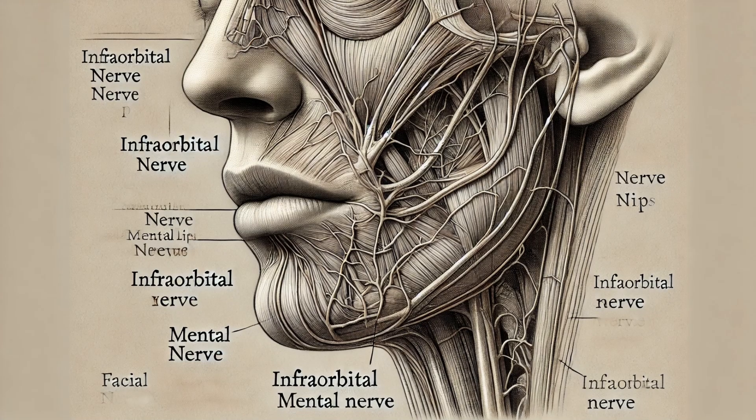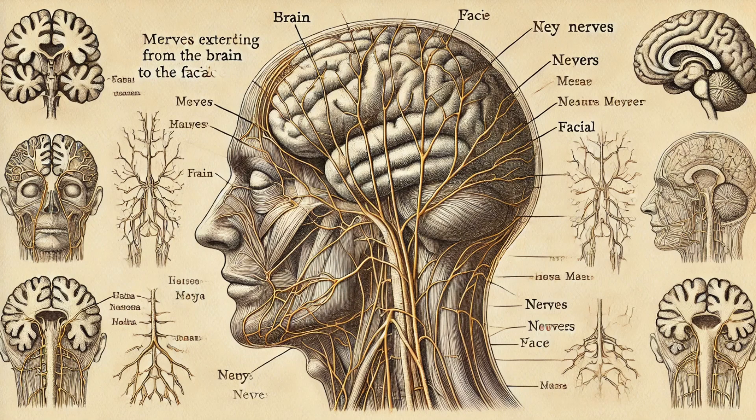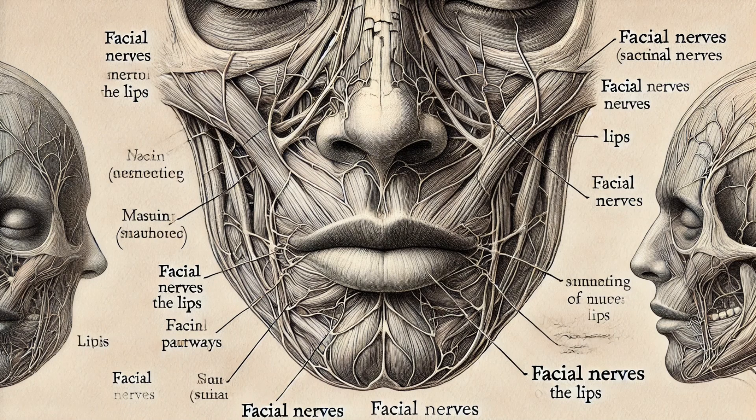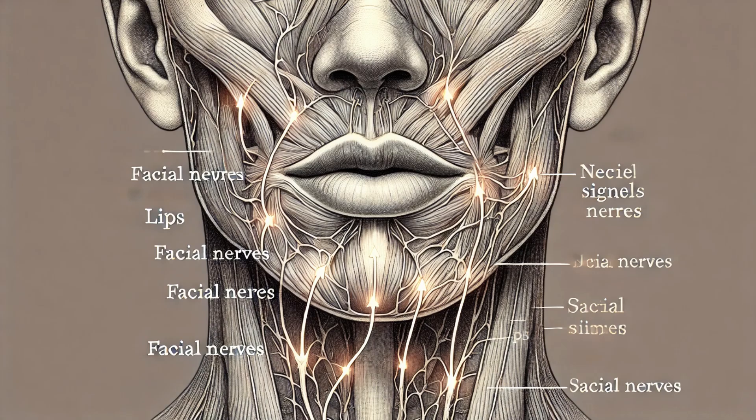Our lips are incredibly sensitive, thanks to an intricate network of nerves. Sensory innervation primarily comes from the trigeminal nerve, specifically its V2 and V3 branches, making our lips responsive to touch, temperature, and pain. Motor innervation is provided by the facial nerve, which controls the movements of the orbicularis oris muscle, allowing complex lip movements. The high density of nerve endings makes the lips one of the most sensitive parts of our body — essential for detecting harmful substances, and also why kissing feels so intimate and personal.